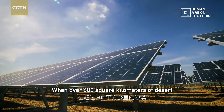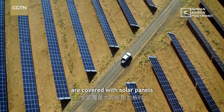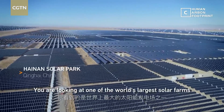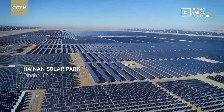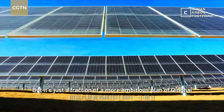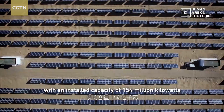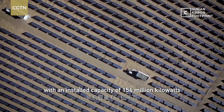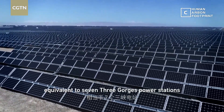When over 600 square kilometers of desert are covered with solar panels, it's a different story. You are looking at one of the world's largest solar farms. But it's just a fraction of the more ambitious plan of Qinghai, which includes 2,000 square kilometers of an installed capacity of 154 million kilowatts — equivalent to seven Three Gorges power stations.